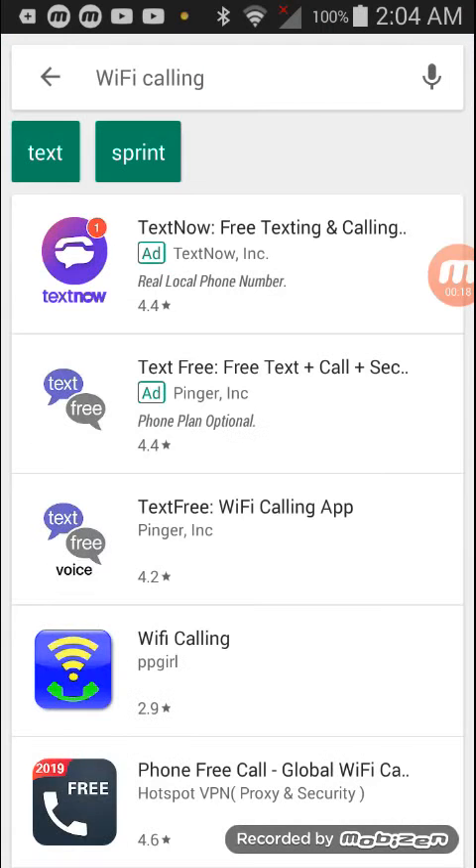In most ways, it's like any other phone call, and you still use regular phone numbers.